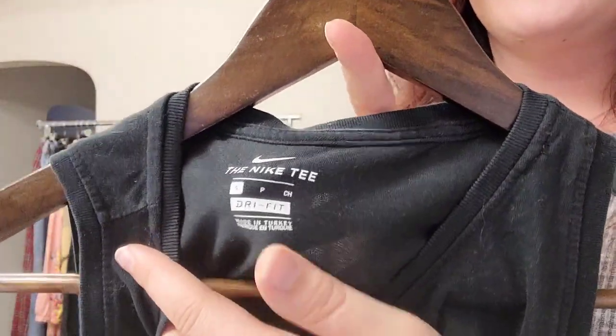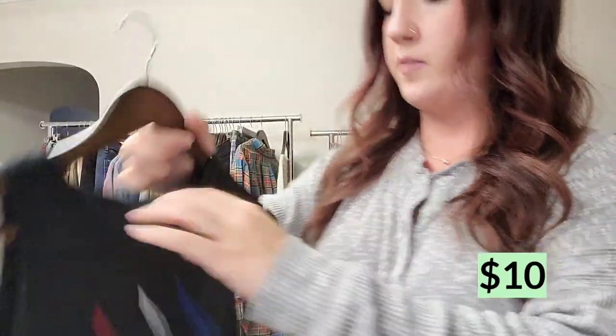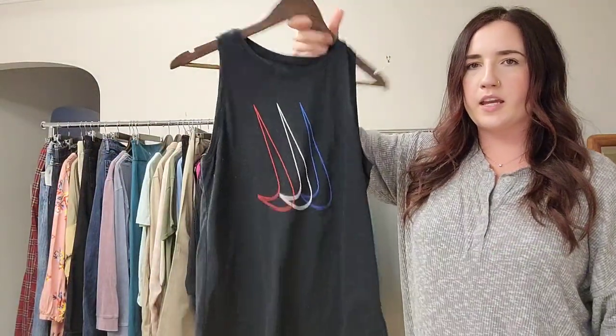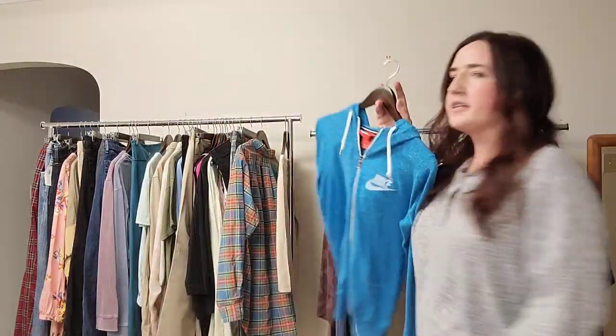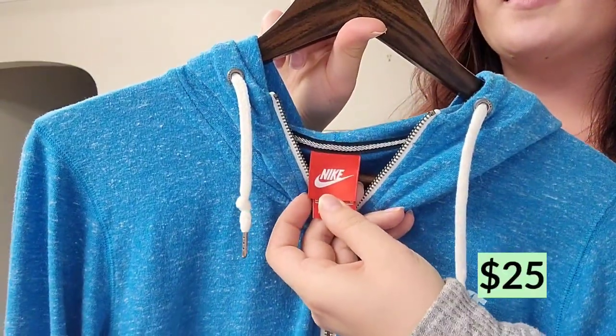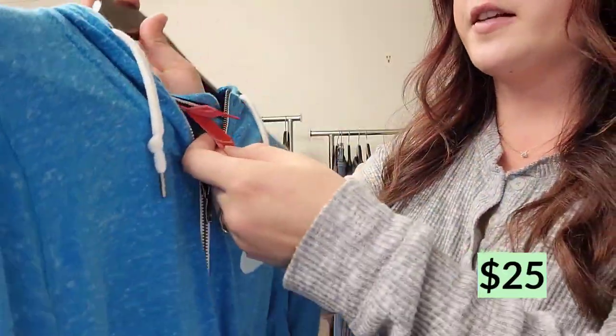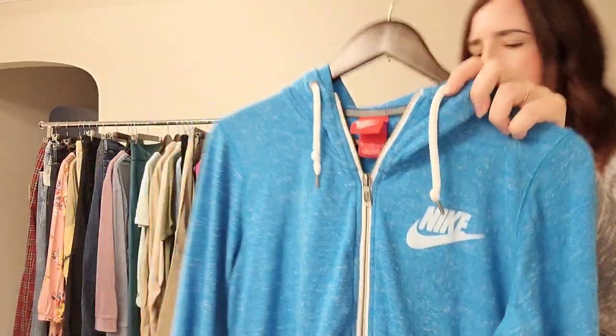This is just a Nike tee. We picked these up all day long at the bins. This is a women's size small — just a muscle tank with some graphic red, white, and blue swishes on it. This I picked up at a regular Goodwill. It should flip for about 25 bucks. It's a Nike women's hoodie, size medium, full zip, heathered blue. Really nice, pretty blue color.